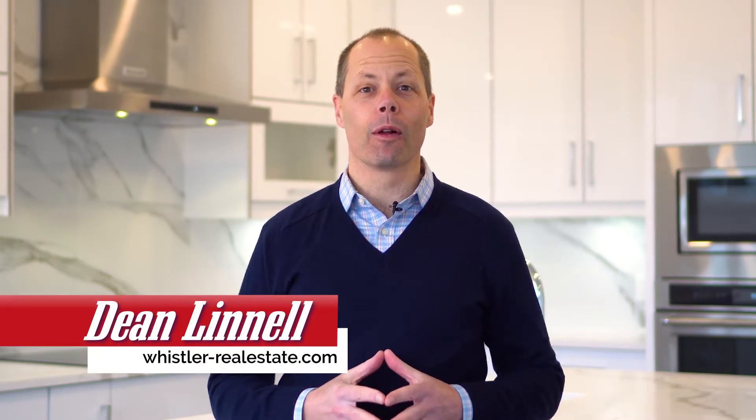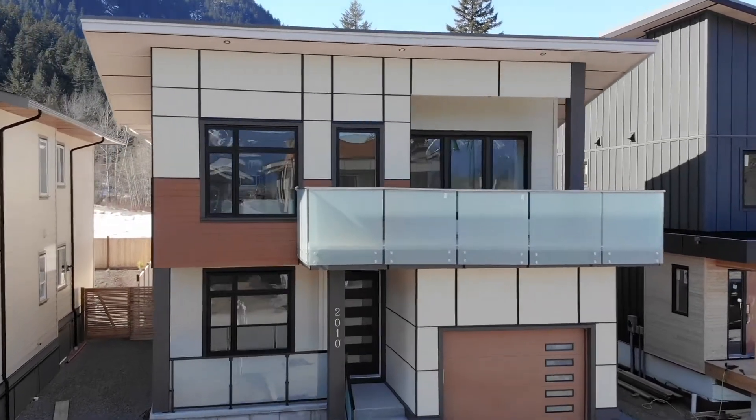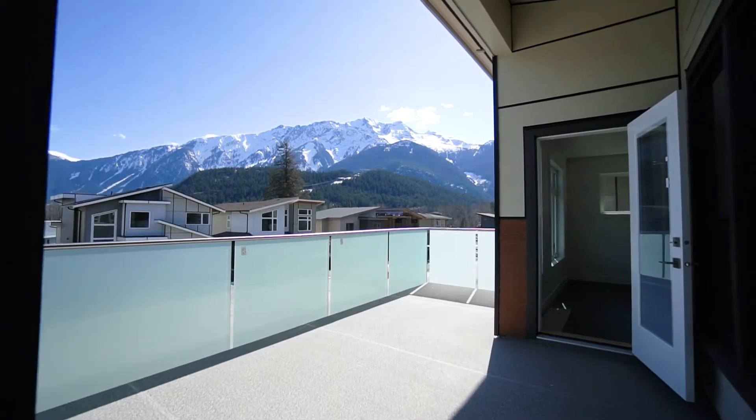Dean Linnell here with the Linnell Group at the Whistler Real Estate Company, and welcome to 2010 Toyota Boulevard in beautiful sunny Pemberton. Let's go take a look at what makes this brand new home so special. Freshly constructed, 2010 Toyota Boulevard is a modern style 5 bedroom plus den, 4 bath, 2,489 square foot home with a 2,510 new home warranty.